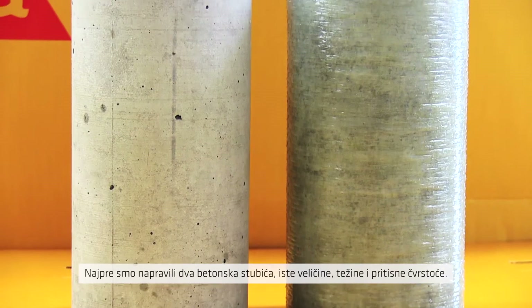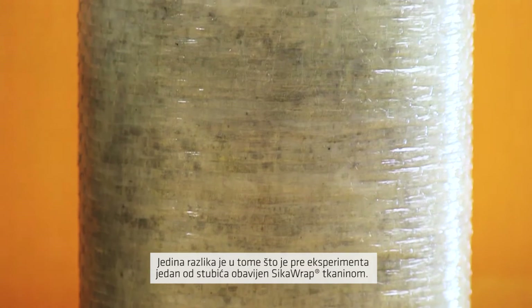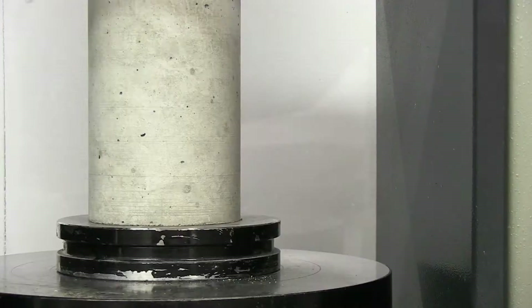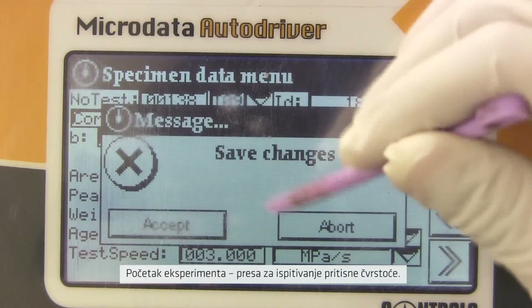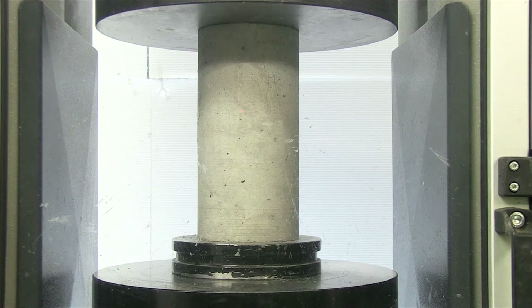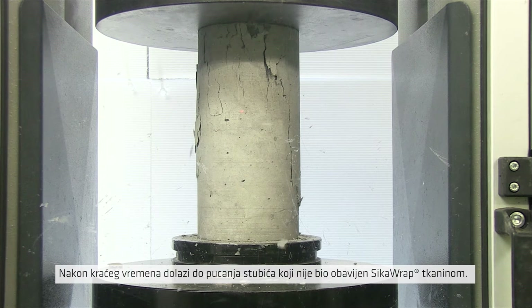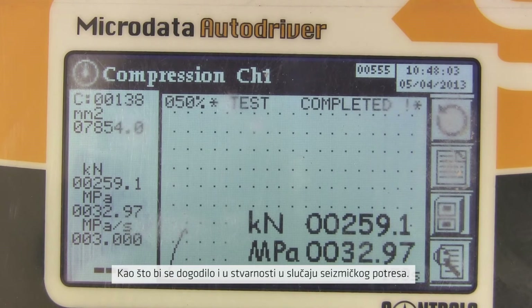First we took two concrete columns, identical in their size, weight and compressive strength. The only difference being that one had been wrapped with Sika Wrap. Into the compression tester it goes. On goes the compressive force, and within a very short time, the unwrapped concrete fails — just as it could in a real life seismic event.